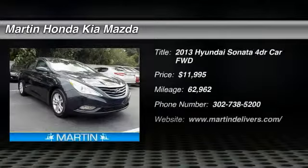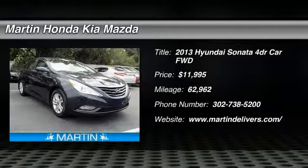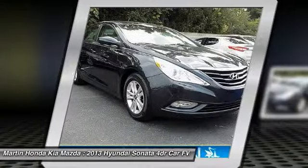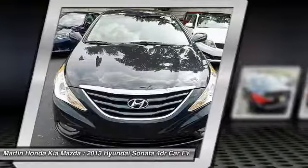You are going to love the 2013 Sonata. The Sonata has a long list of technologically advanced interior features and options that make driving safer, more convenient, and much more fun.